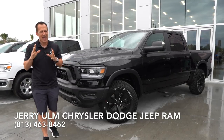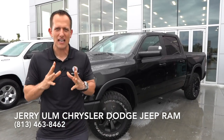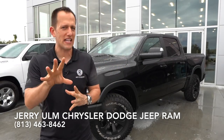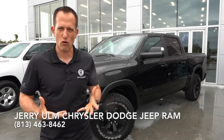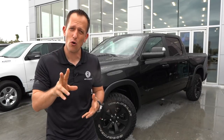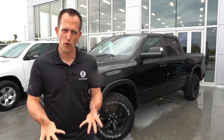Ram as an actual brand has not been around very long. It's been around since 2009. Dodge decided to cut the tie between the Dodge Ram truck and created its own brand. I think it was a smart move, especially with the growth of the truck industry and what Ram is bringing to the table. This is the two-year-in-a-row North American Truck of the Year, promising that ultimate off-road capability.